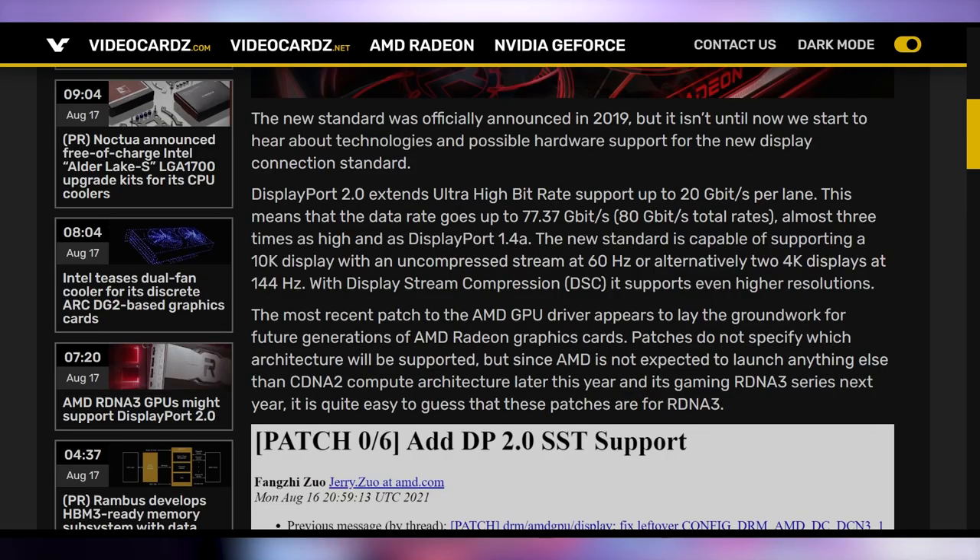There's also indication that DSC — display stream compression — could be added on to support even more than 10K 60Hz, maybe 10K 120. My 8K TV upstairs from LG is now obsolete, even though I still have no content to actually play on it.